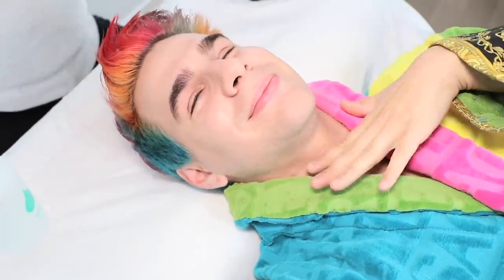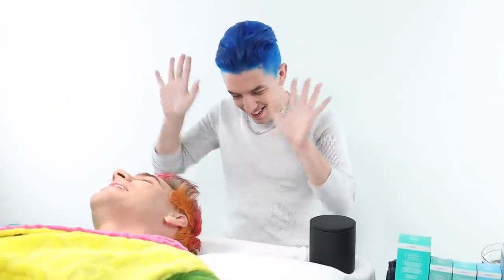Aloha everyone and welcome to Skincare with Hyram. My name's Hyram and I'm passionate about teaching you how to perfect your skincare routine. I have the most special of all special guests lying here flat on a table in front of me. Hi, I'm Brad Mondo — I am about to get a facial by Hyram.